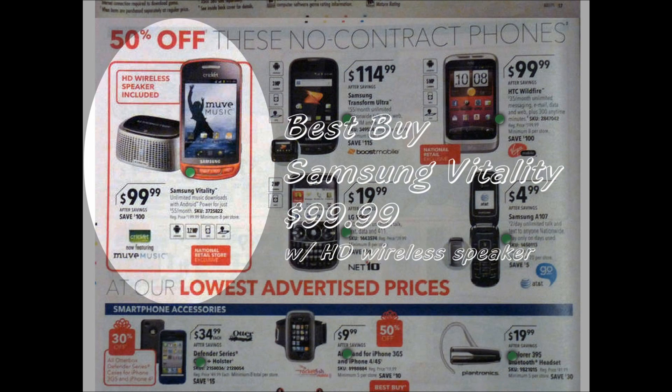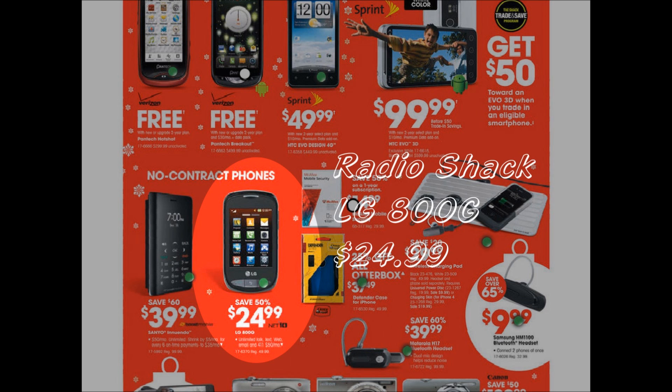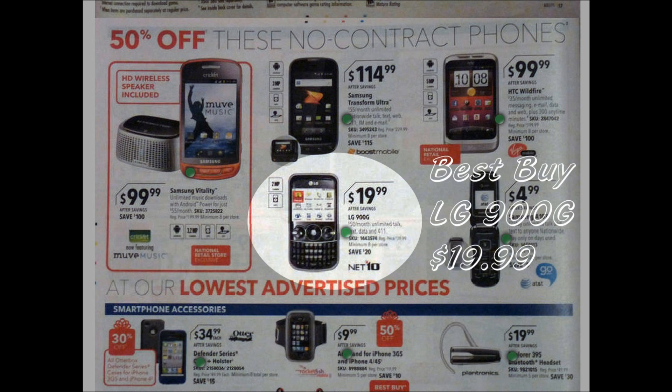Cricket Sales: Samsung Vitality $99.99 — HD Wireless Speaker included — at Best Buy. Net 10 Sales: LG 800G $24.99 at Radio Shack, LG 900G $19.99 at Best Buy.